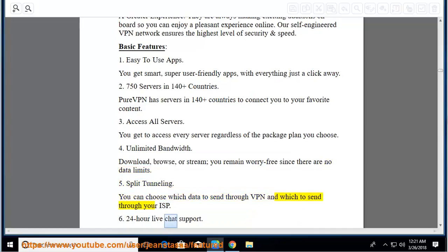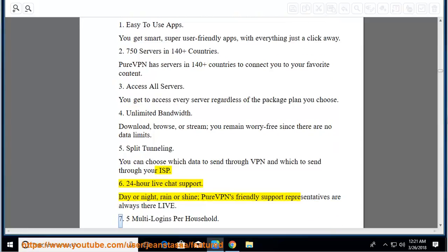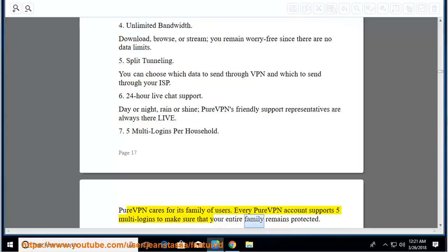24-hour live chat support: day or night, rain or shine, PureVPN's friendly support representatives are always there live. 5 multi-logins per household: PureVPN cares for its family of users. Every PureVPN account supports 5 multi-logins to make sure your entire family remains protected.